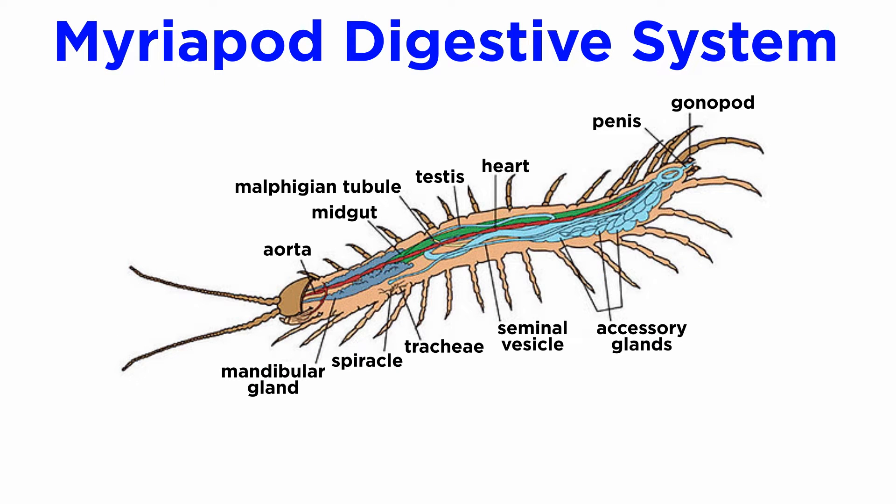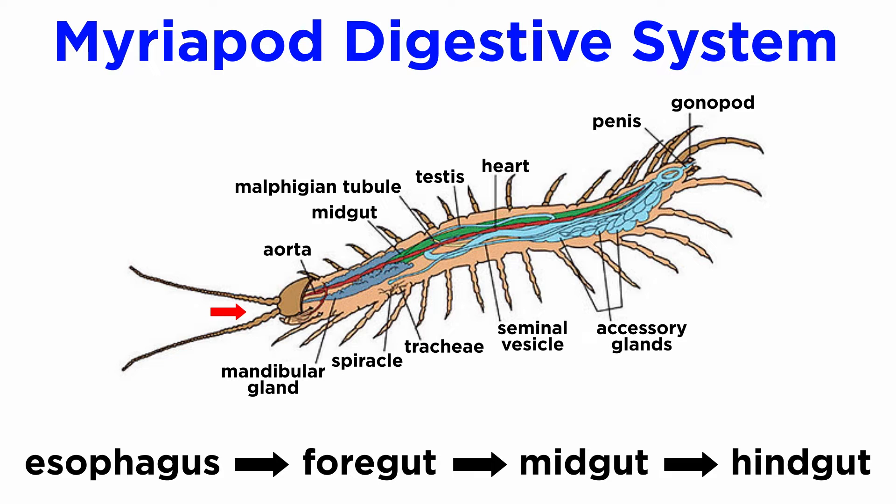Myriapods have a complete digestive system, which is long and tubular, and runs most of the length of the body. Food that passes through the mouth enters the esophagus, which may represent the majority of the length of the digestive system in centipedes, followed by the foregut, midgut, and hindgut. Undigested food passes out the terminal anus.